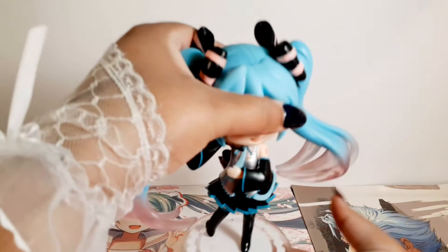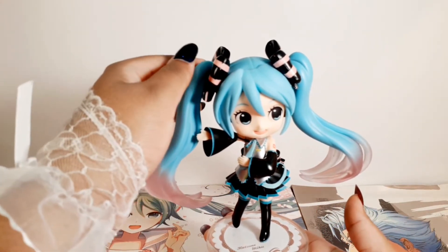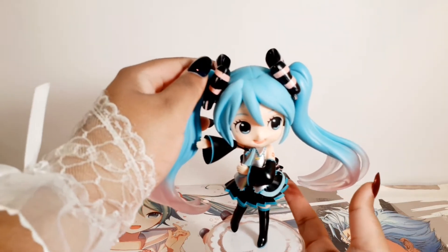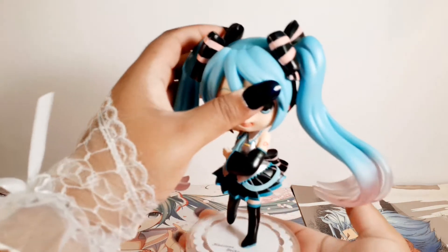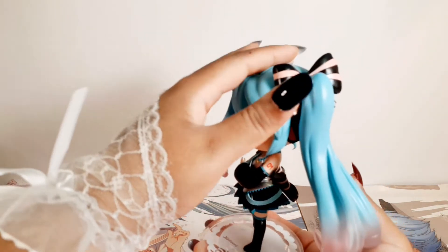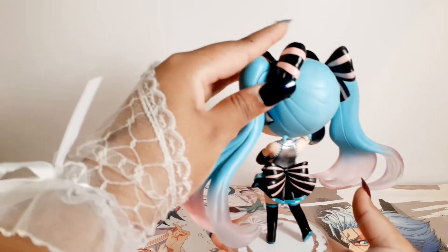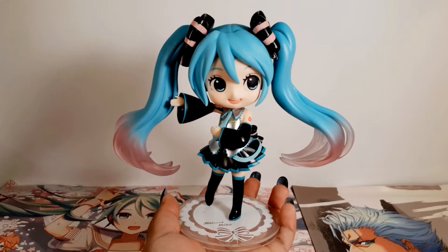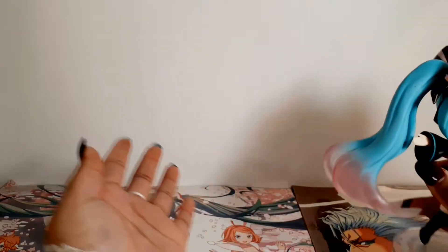First I'm going to show you the doll crystal figures. The first one is just the standard Miku in her normal blue colors. This came out in 2018 and it is about six inches tall. So there's that Miku figure.